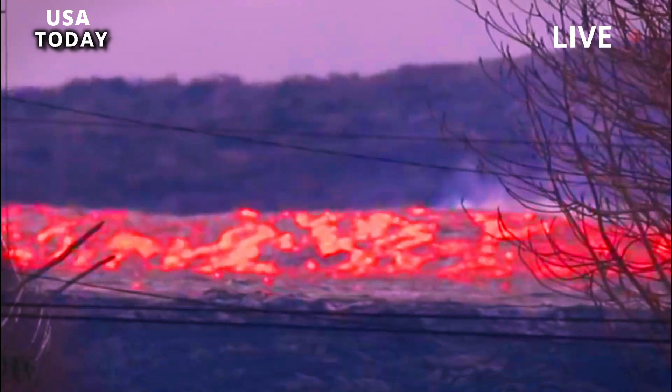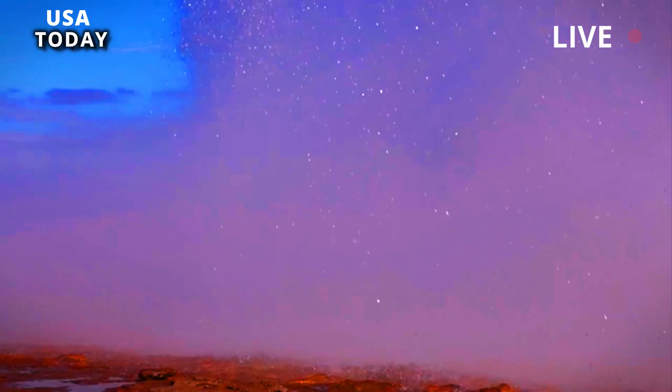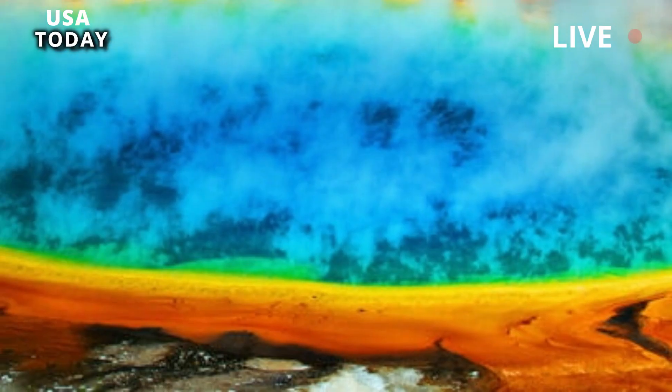Over the past century, the bottom of the caldera has tilted southward due to net inflation, causing trees on the south bank of Yellowstone Lake to stand in the water, and sandy beaches to form at the lake's north end.